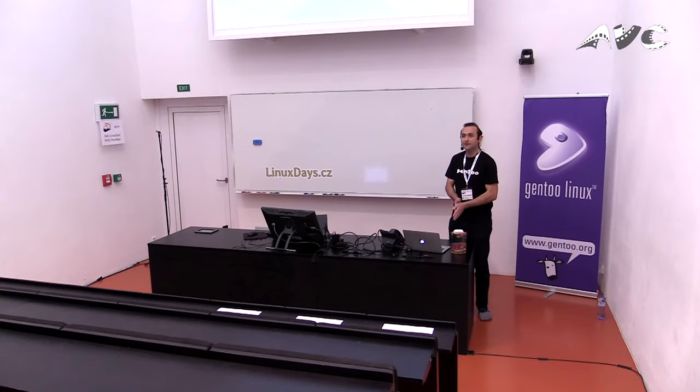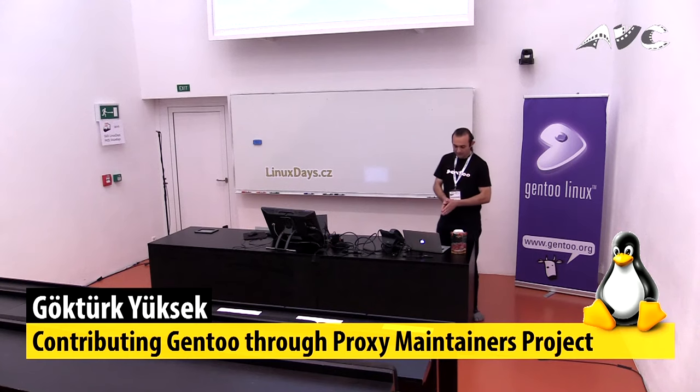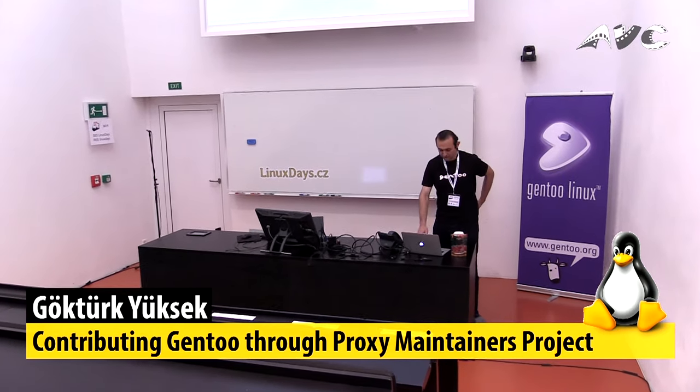Good afternoon. Hope you had a good lunch. Today I will be talking about the Gen2 proxy maintainers project, what it is, and how you can contribute to Gen2 through the project.